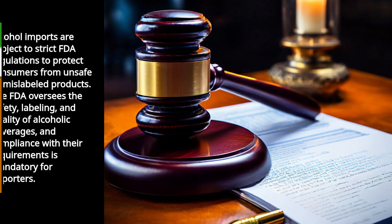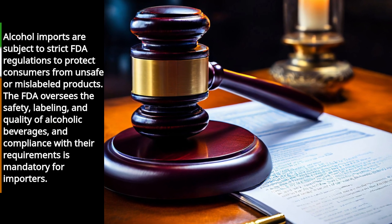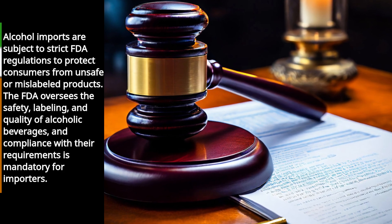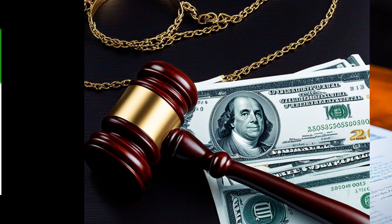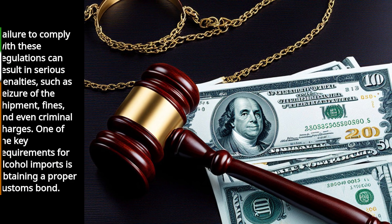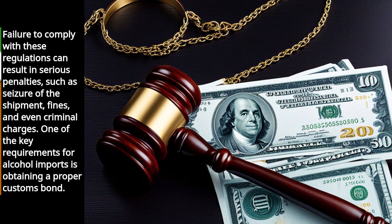Alcohol imports are subject to strict FDA regulations to protect consumers from unsafe or mislabeled products. The FDA oversees the safety, labeling, and quality of alcoholic beverages, and compliance with their requirements is mandatory for importers. Failure to comply with these regulations can result in serious penalties, such as seizure of the shipment, fines, and even criminal charges.